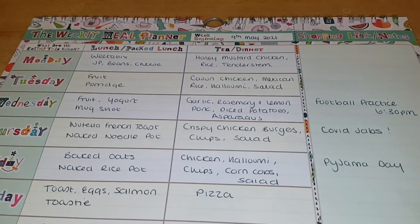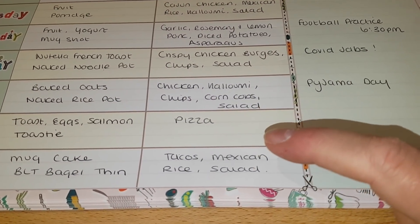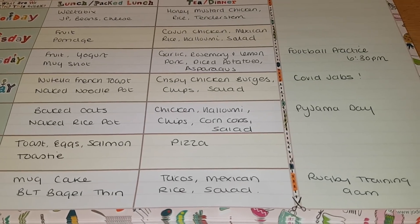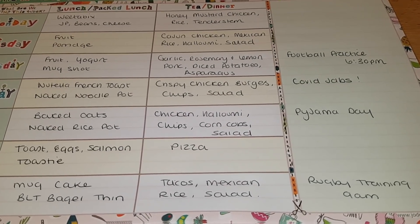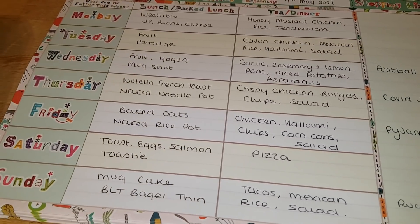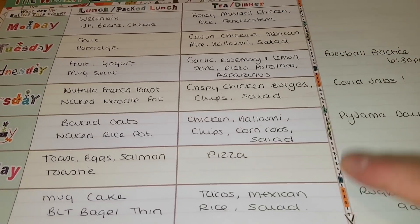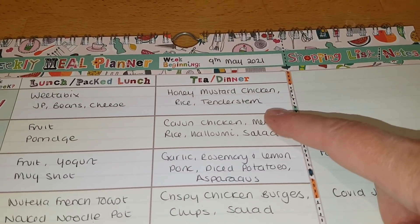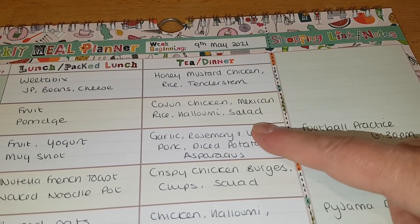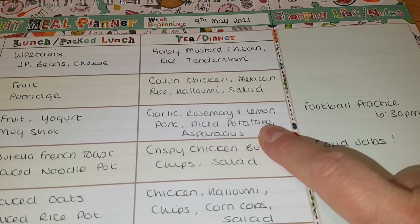So that's the full haul for 98 pounds — not a lot of snacky bits, but a good amount of meat and fruit. Onto the meal plan: Sunday tonight we're having tacos with Mexican rice and salad, using the crunchy shells, with tortilla wraps as an option for Tony, chopped tomato, cucumber, lettuce, cheese, and sour cream. Monday I'm making honey mustard chicken with rice and tender stem broccoli. Tuesday is the Cajun chicken with the Mexican rice, grilled halloumi, and salad.